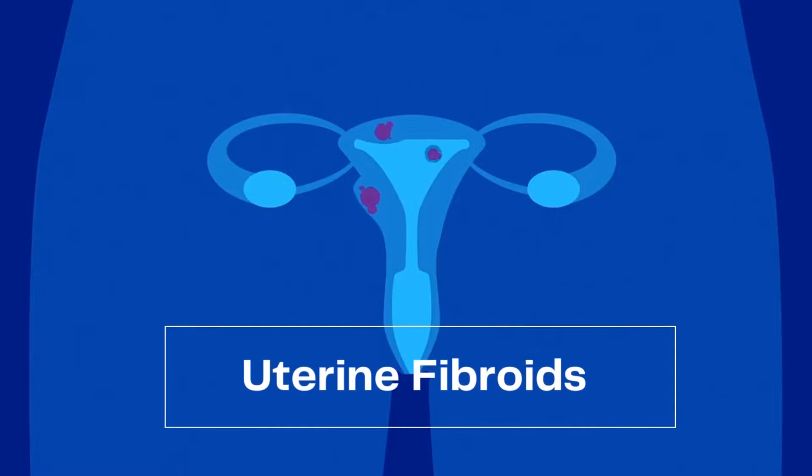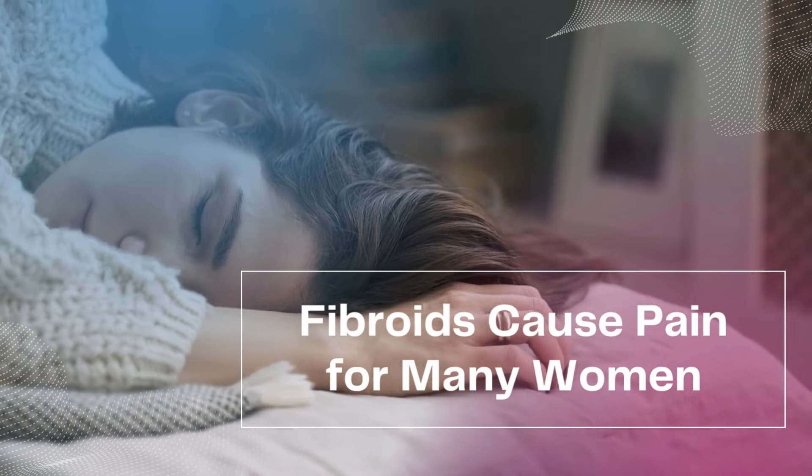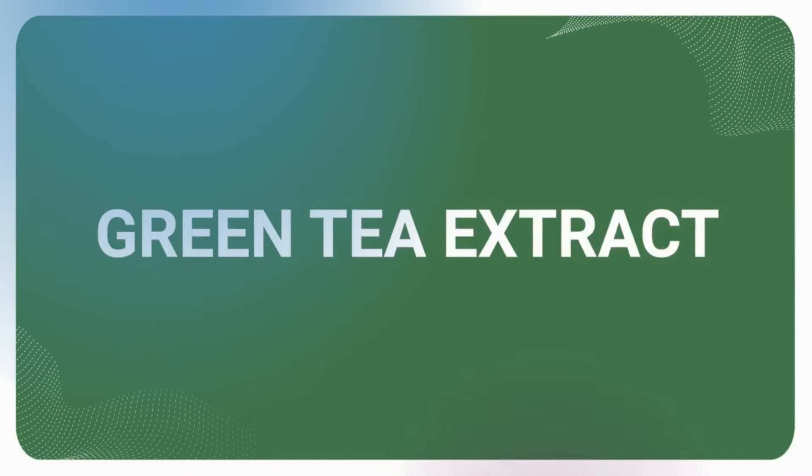Uterine fibroids are a common condition that can cause pain and discomfort for many women. While surgery is the most common treatment, some women prefer to seek out alternative treatments, such as green tea extract.